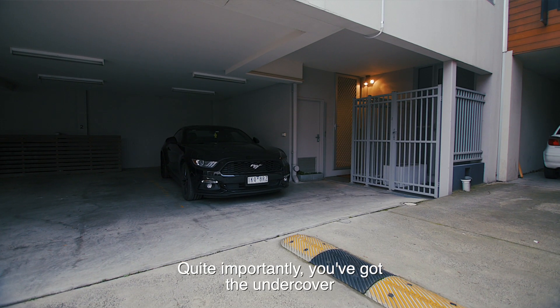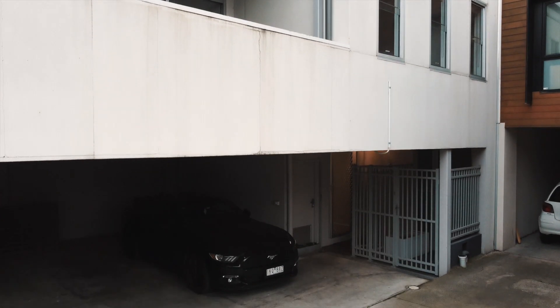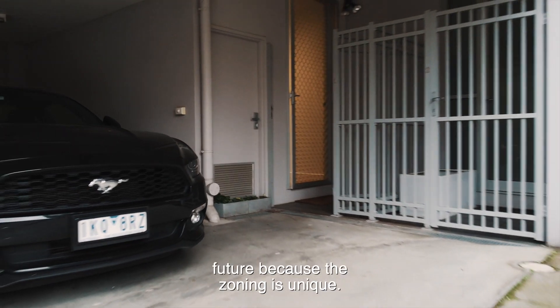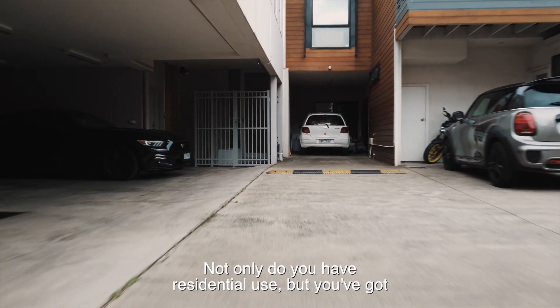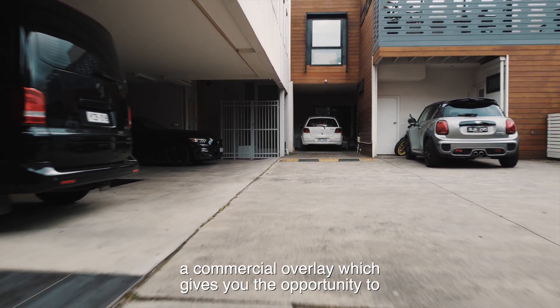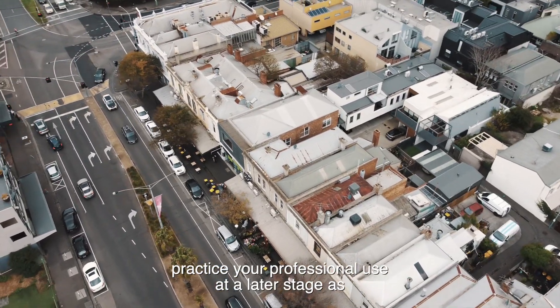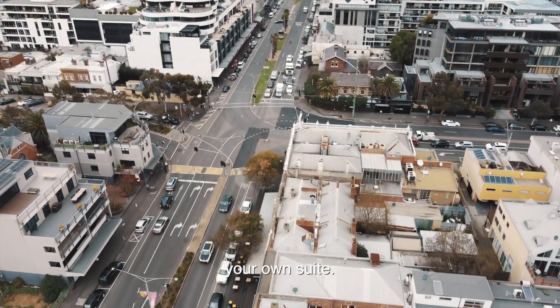Quite importantly, you've got undercover parking and a security entrance. There is potential here as well in the future because the zoning is unique — not only do you have residential use but you've got a commercial overlay, which gives you the opportunity to practice your professional use at a later stage as your own suite.